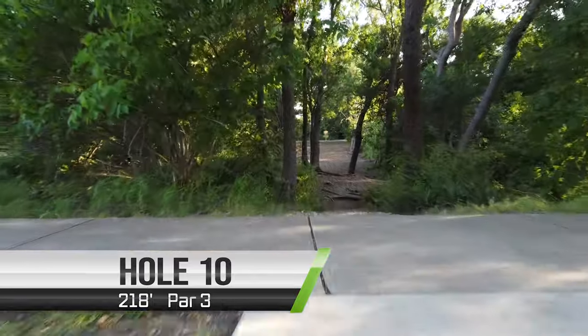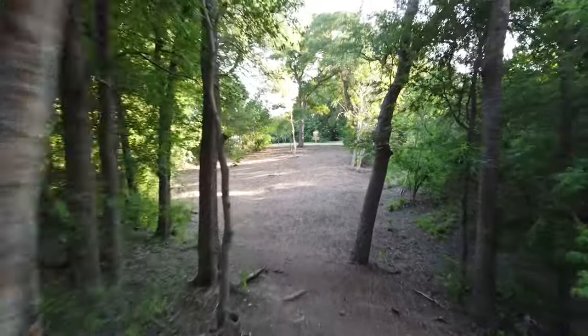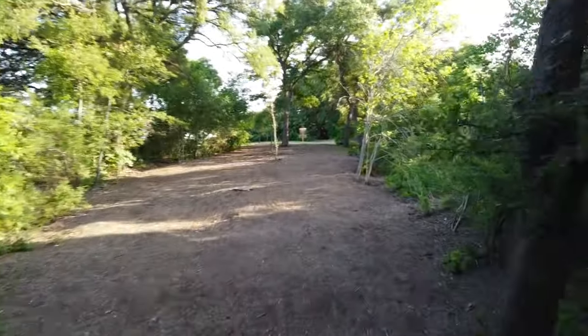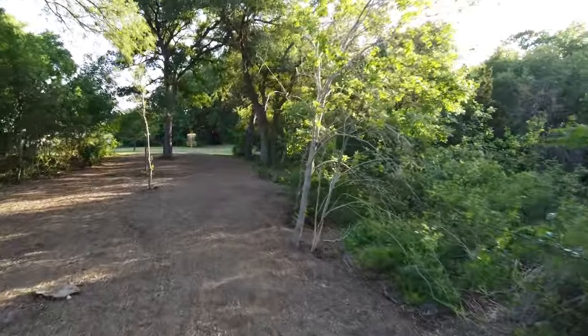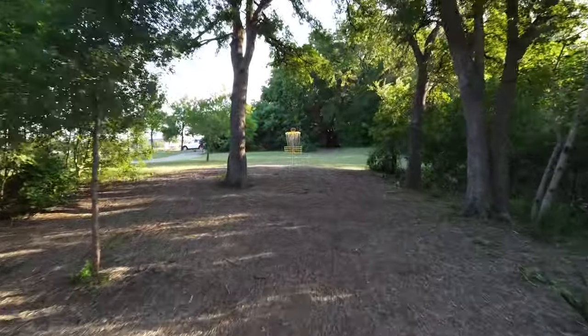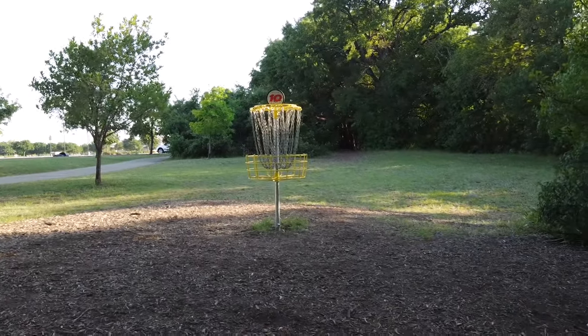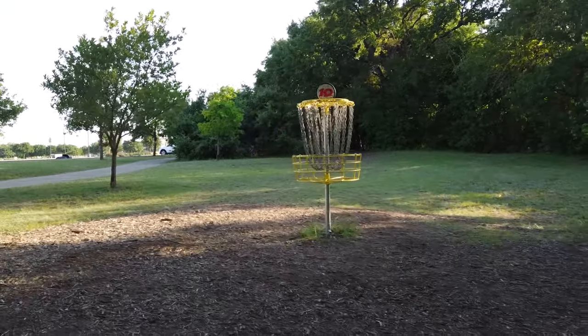Hole ten is a very skinny shot right off the tee — it's only 218 feet, but if you miss that gap you're going to be in trouble. I'm left-handed, so I've not once attempted to make that gap; I just take a huge spike hyzer over the left side. But that's probably not an option for most people.